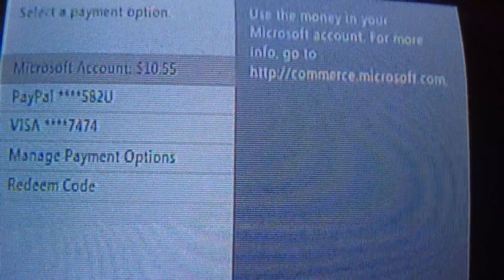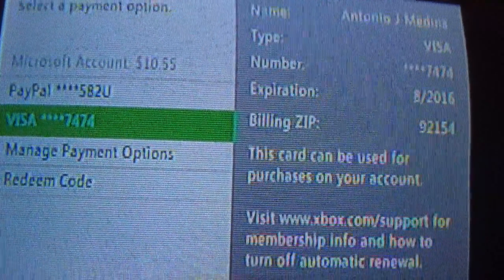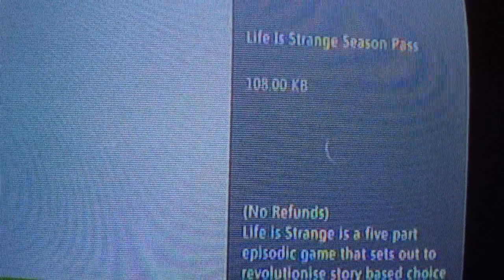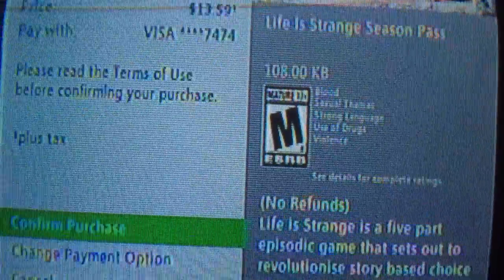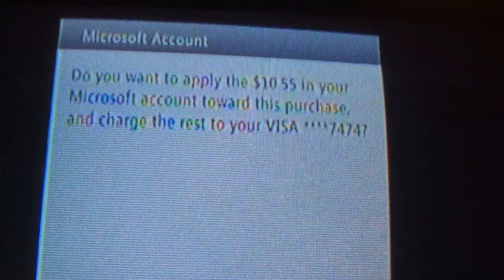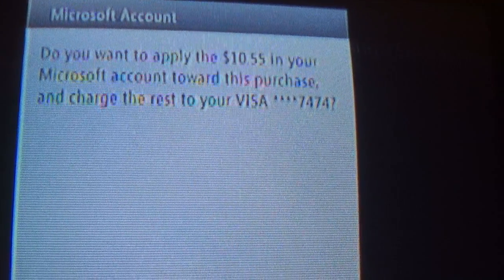So I have $10.55 in my Microsoft account. Let's say I want to make a purchase. People are kind of scared to press confirm because they think they'd have to charge the full price to their credit card, but when you confirm the purchase, you can actually apply your Microsoft account balance to cover it. So I hope this tip helped you out guys.